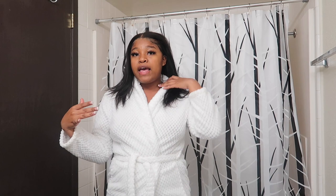Okay you guys, so I am finally out of the shower. I showed you guys all the products that I use in the shower — now I'm just going to show you a little bit of my after-shower care. It's not too crazy.